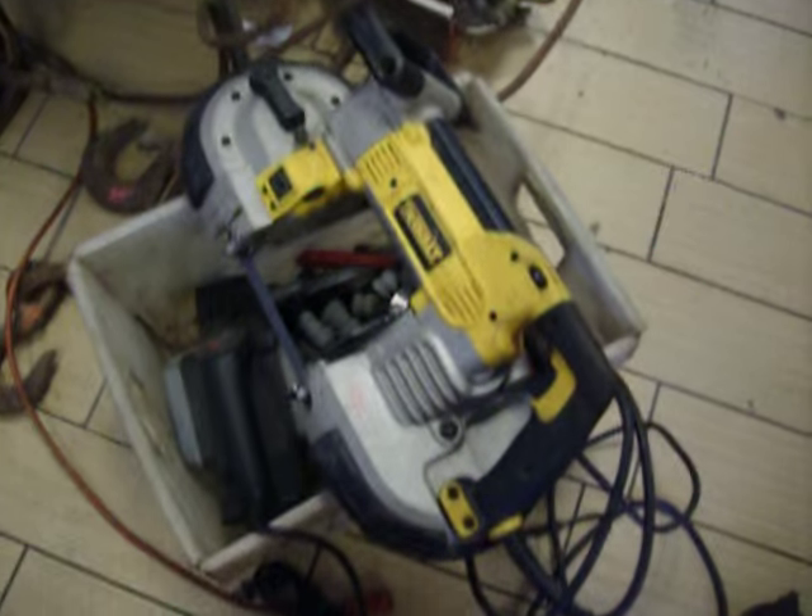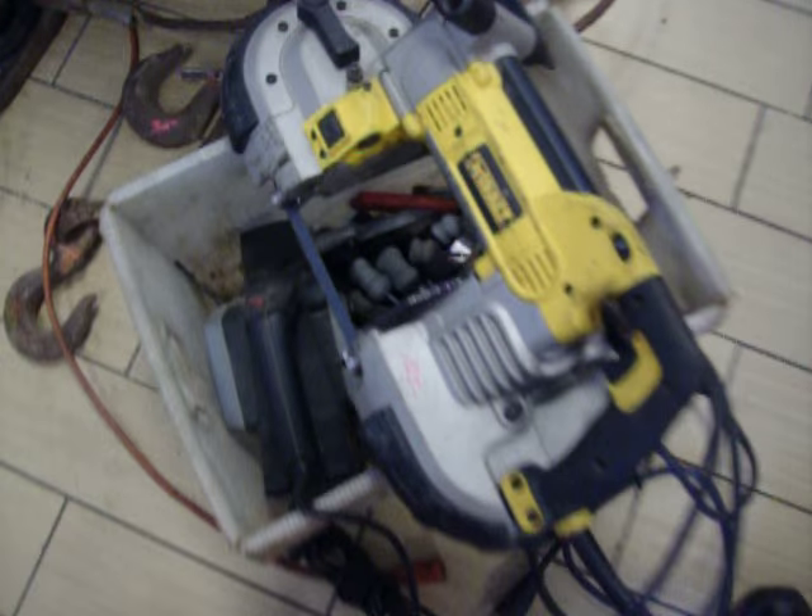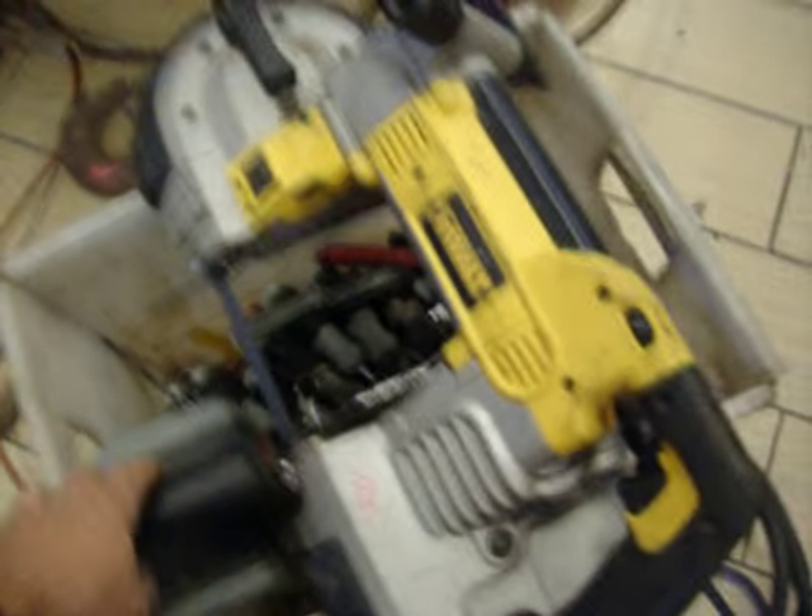DeWalt portable bandsaw, that's $125. Have a Black and Decker hand planer, electric, that's $17.50. There is a metal lifting cable, that is $30.00.